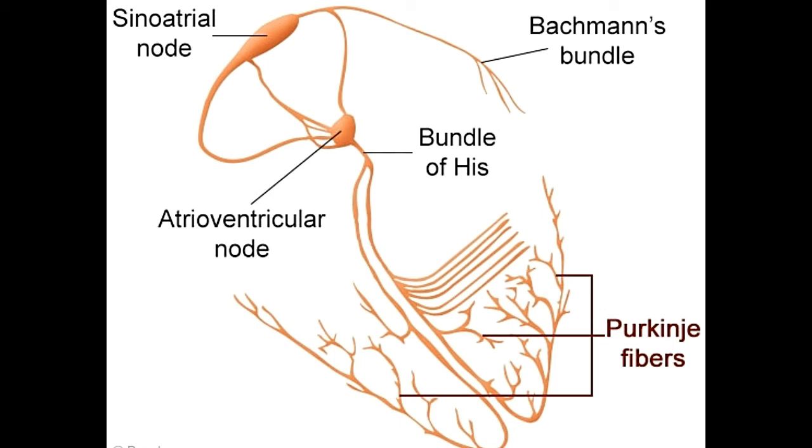Purkinje fibers are present in the inner walls of both ventricles. This location allows the fibers to orchestrate a complete contraction with minimal fuss.